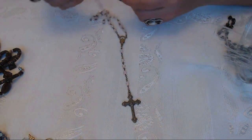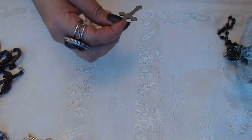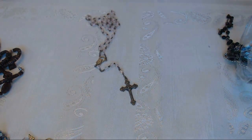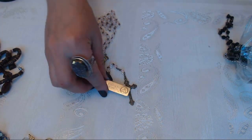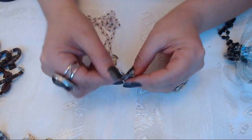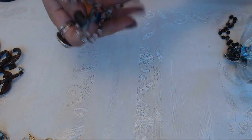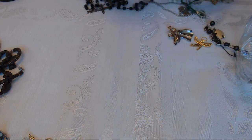We have another rosary and sometimes these are sterling, we're gonna check. I don't see anything but let me get my magnet. It's not picking it up. Okay so I will test it even though it's not marked. And there's also a rosary and a sword.